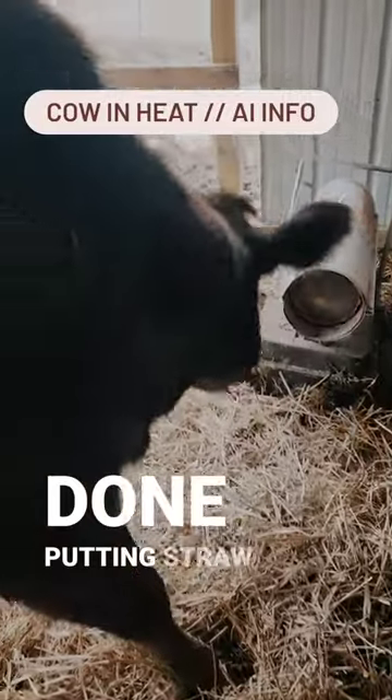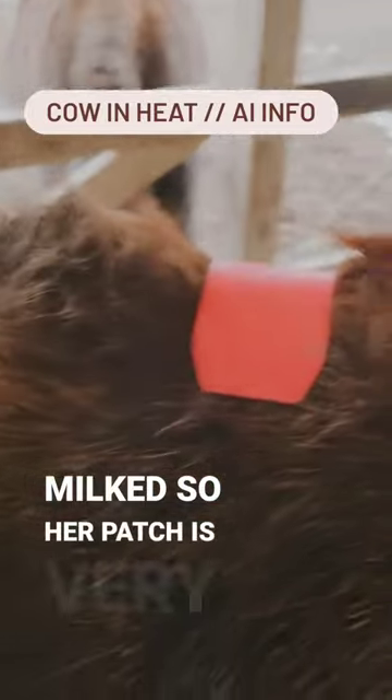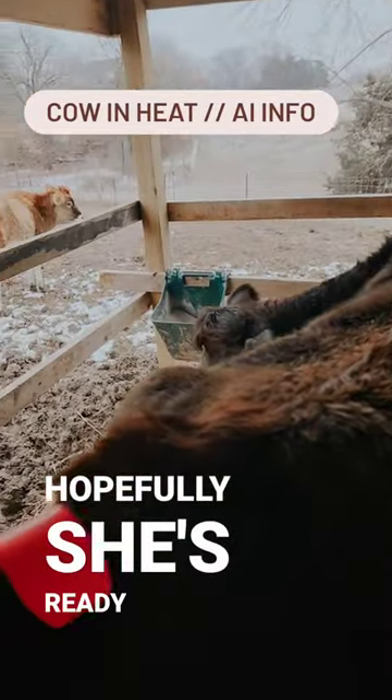I just got done putting straw in their barn. All right, you're done being milked. Her patch is very, very rubbed off, so hopefully she's ready.